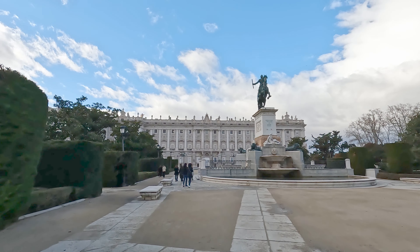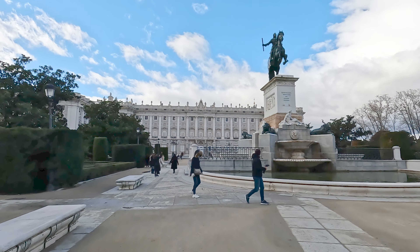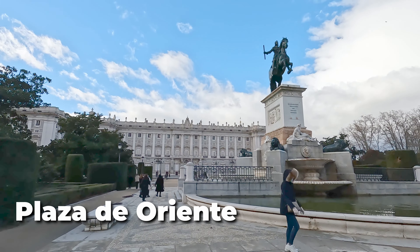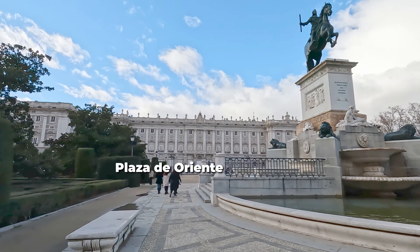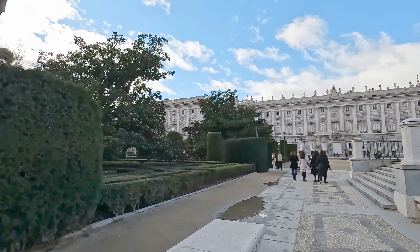Now we're entering the Plaza de Oriente, a big garden just in front of the Royal Palace. It's a really pretty area. The plaza has 44 statues of Spanish kings from the medieval times.